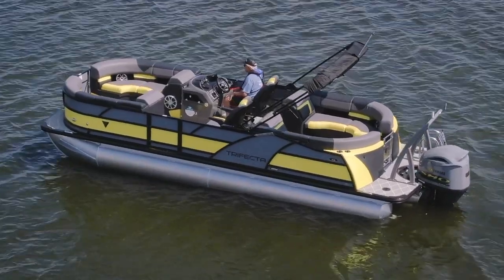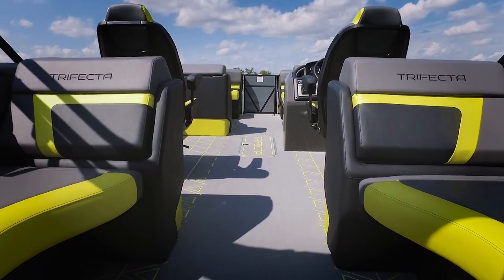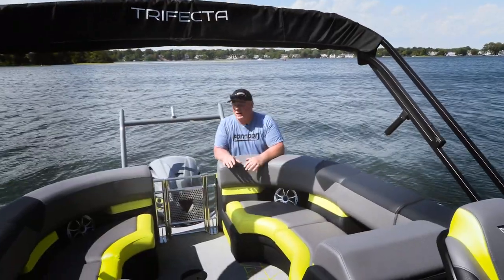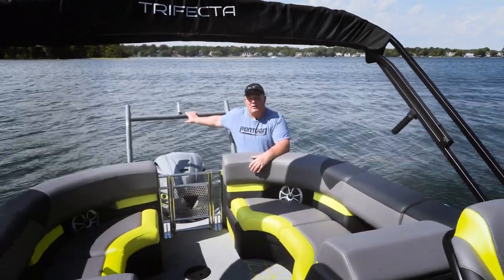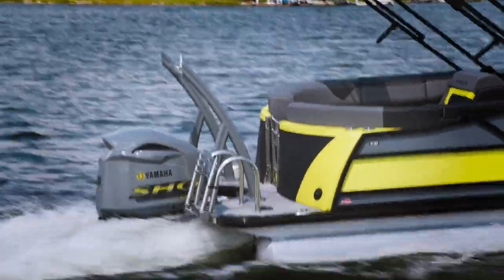Love all the comfortable seats on this boat. And that pop of yellow — what a great look. The color scheme is amazing. Everything is tied in very well, including the ski tow bar. And check out even that Yamaha 200, all color matched perfectly.